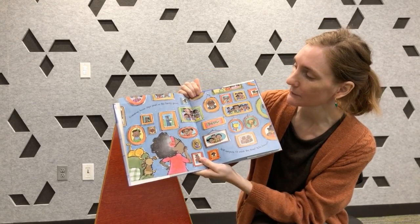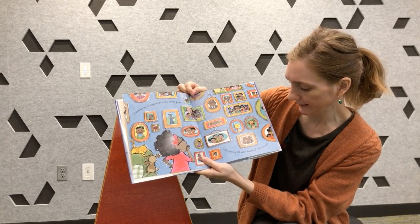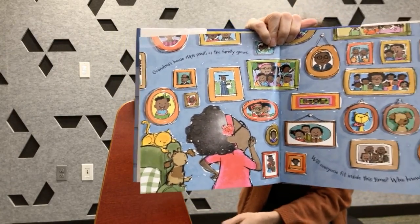Grandma's house stays small as a family grows. Will everyone fit inside this time? Who knows? Look at all of the members of Grandma's family. Let's see if they all will fit.